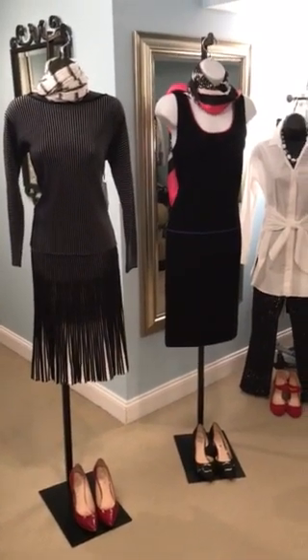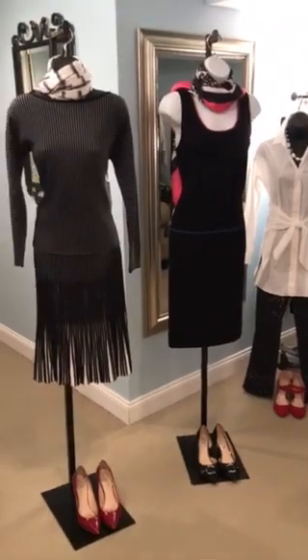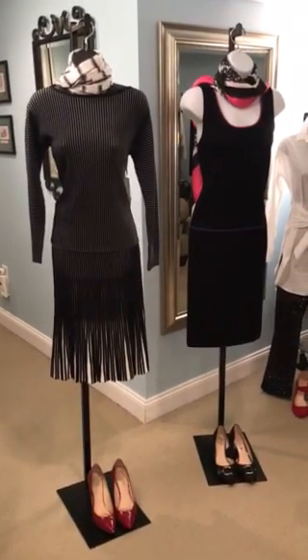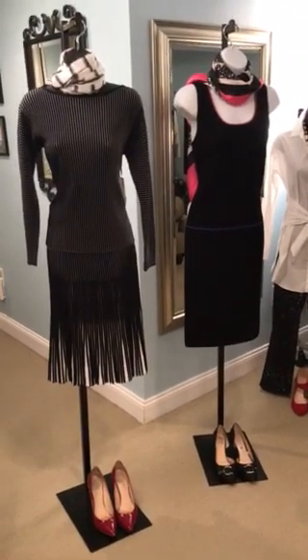Hi, this is Linda Mullen with the Worth Collection, and I'm very excited to share the news that I'm not only showing the Worth New York Collection, but we'll also be showing the W by Worth Collection, our sister collection.